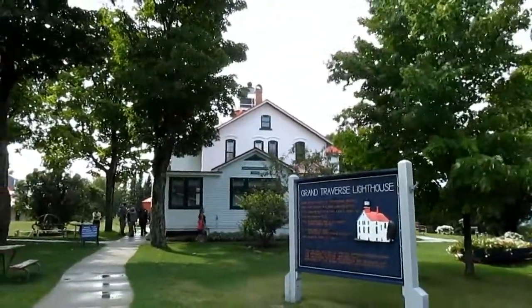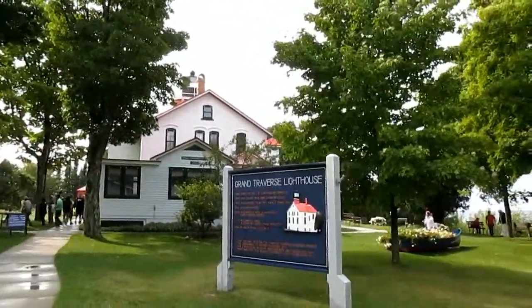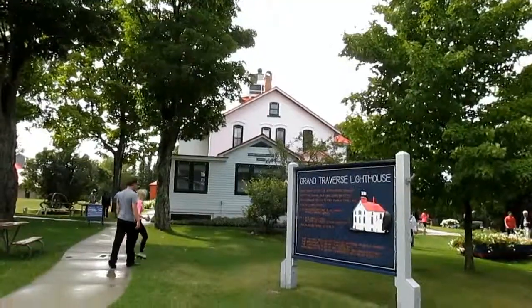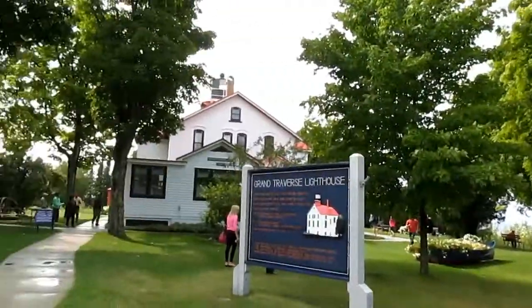Hey everyone, this is Scott Mann and we're back here at the Grand Traverse Lighthouse in Leelanau State Park. I actually did a video here last year around the 4th of July weekend — not this year because I was in Virginia — but it's great to come back and check out what's new, although it doesn't look like much has really changed over the past year.